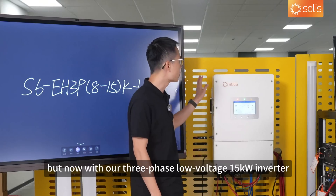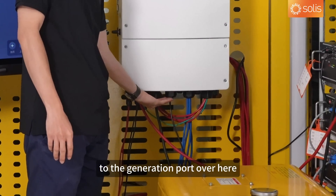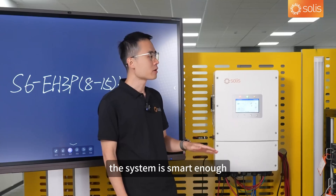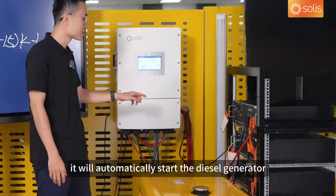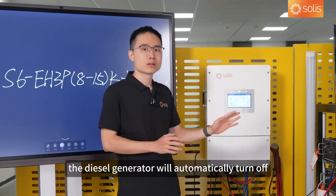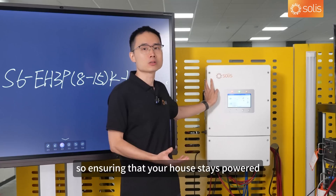But now, with our 3-phase low-voltage inverter, all these hassles will be gone. All you need to do is connect the diesel generator to the generation port over here, and configure the settings in the Solis cloud. When the power goes out, this will automatically kick in. The system is smart enough to prioritize the use of battery power, and when that drains up, it will automatically start the diesel generator — all without you lifting a finger. And when the sun shines bright and the batteries are fully charged, the diesel generator will automatically turn off. All these are seamlessly managed by the inverter, ensuring that your house stays powered.